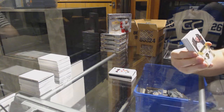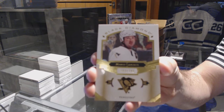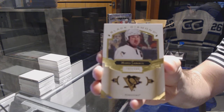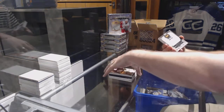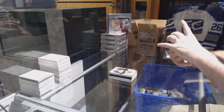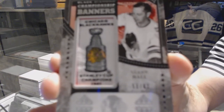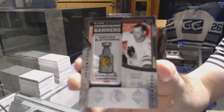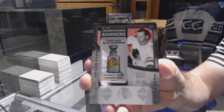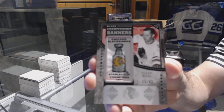For the Penguins, the 249, Mario Lemieux. We have a championship banners, number 61, for the Chicago Blackhawks, Glenn Hall. Glenn Hall, number 61.